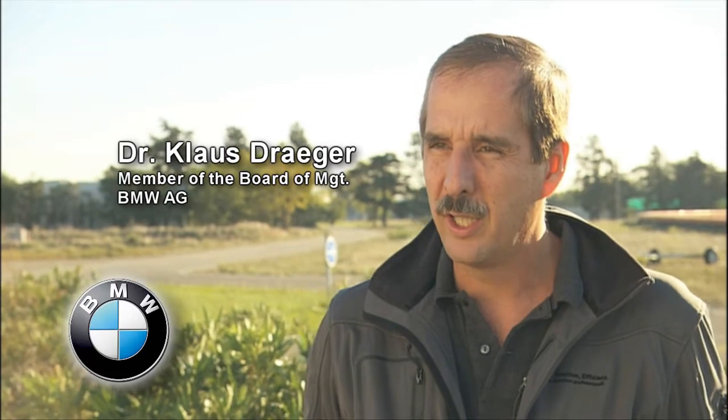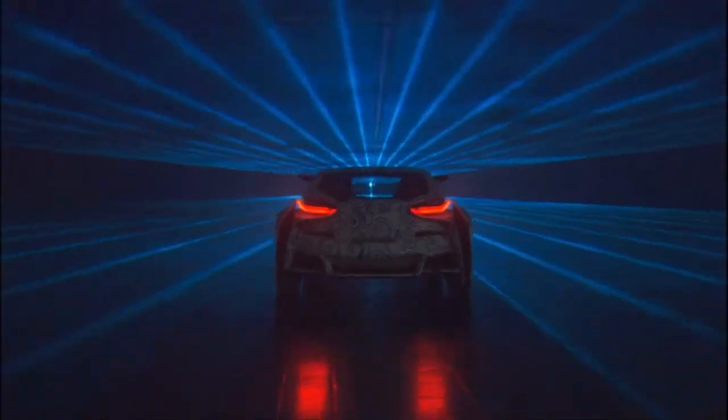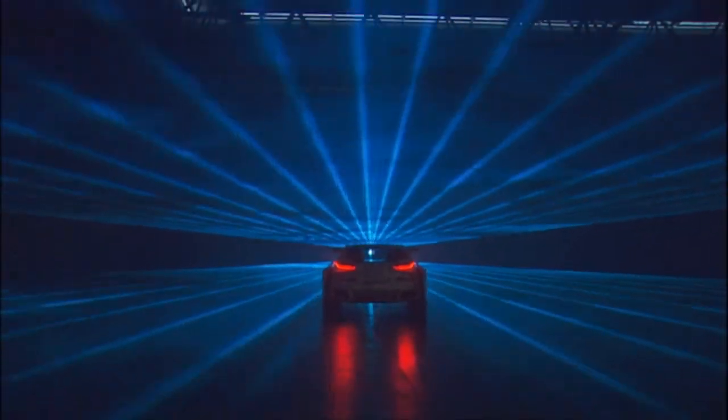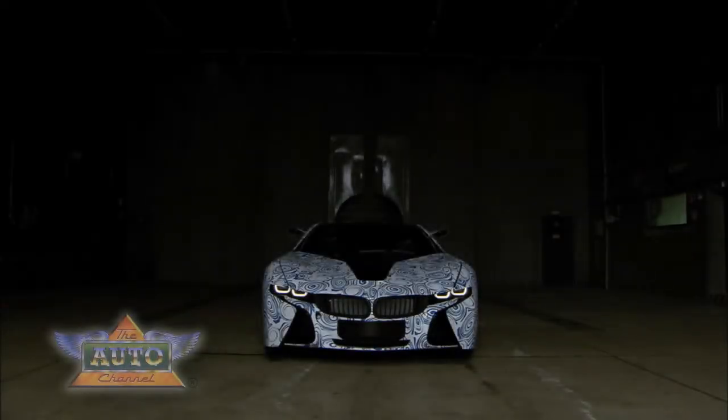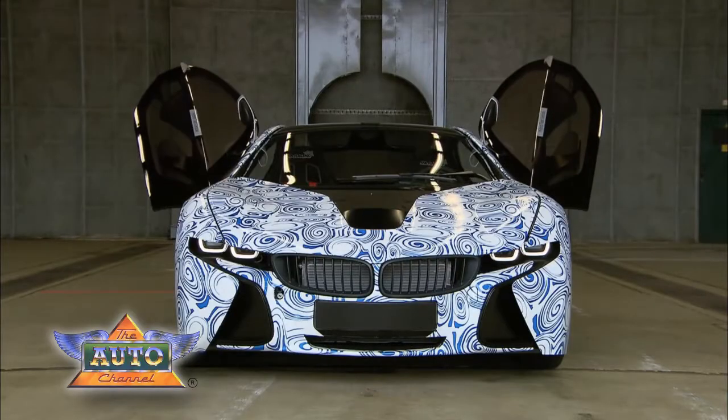We asked ourselves the question, how does efficient dynamics look like in future? And the Vision Efficient Dynamics is the answer. This is how efficient dynamics looks in future. The Vision Efficient Dynamics.